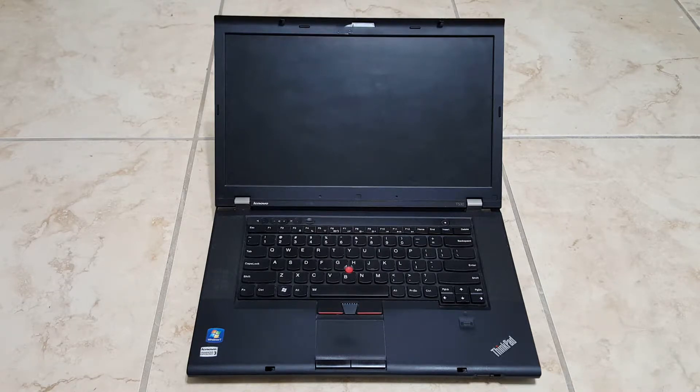Hey guys, I have here a Lenovo ThinkPad T530 from 2012. Right now it's running Windows 7 and I'm going to install Windows 10 on it. That will be in a separate video. So I'm going to go ahead and boot it up and then I'll compare it with it booting up with Windows 10.